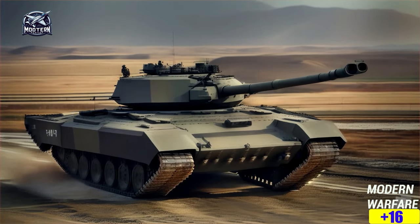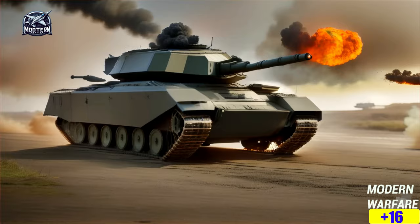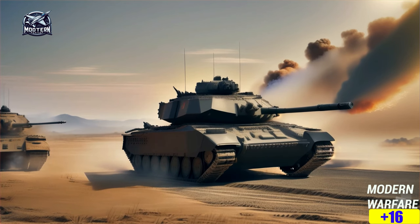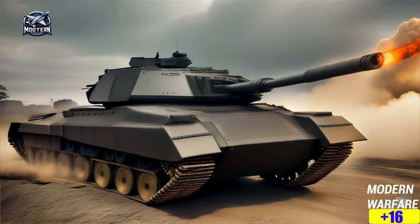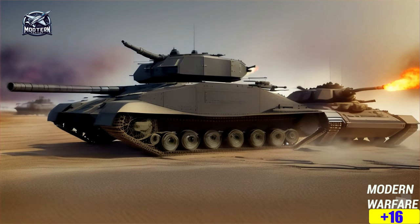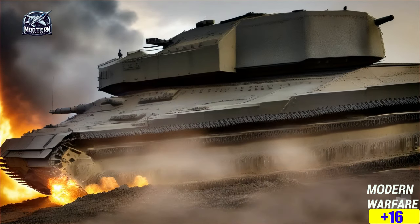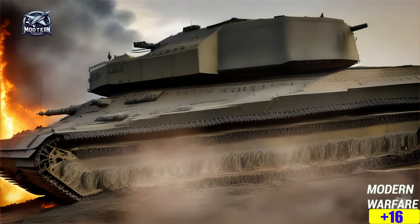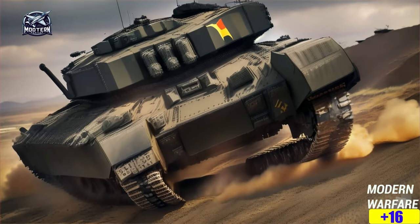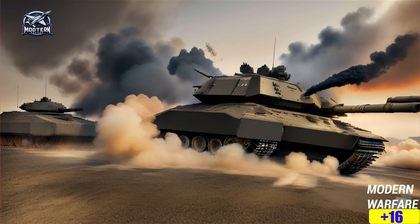There isn't exact info out there on how many K2 Black Panther tanks are out in the wild right now. South Korea was aiming for like 680 of these, but that number might have changed since then. They're mainly producing these tanks for their own military. When it comes to exporting these, as of March 25th, 2024, nobody else has gotten their hands on them. South Korea is probably focused on sorting out their own defense first, and with each tank costing around $8.5 million, that's some serious cash.